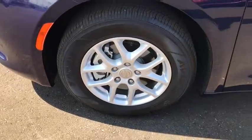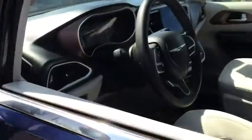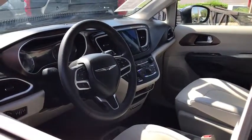Traction control, stability control, anti-lock braking system, Bluetooth, power steering, adjustable steering wheel, keyless start, cruise control.